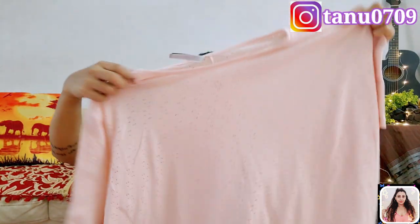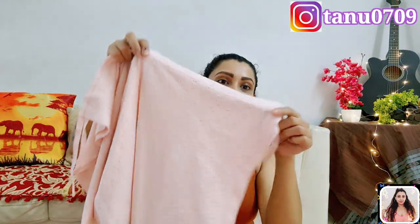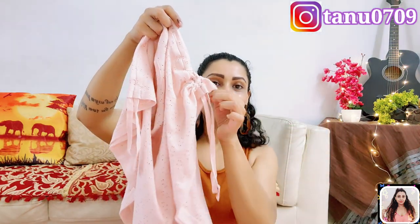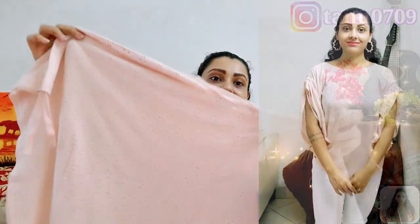It's a kaftan top, which means a beautiful baggy design. It has kimono sleeves with ties, so you can scrunch them up or just let them be. It also features tiny laser cuts all over the top, which look really, really pretty. It's a gorgeous one for your summer wardrobe.